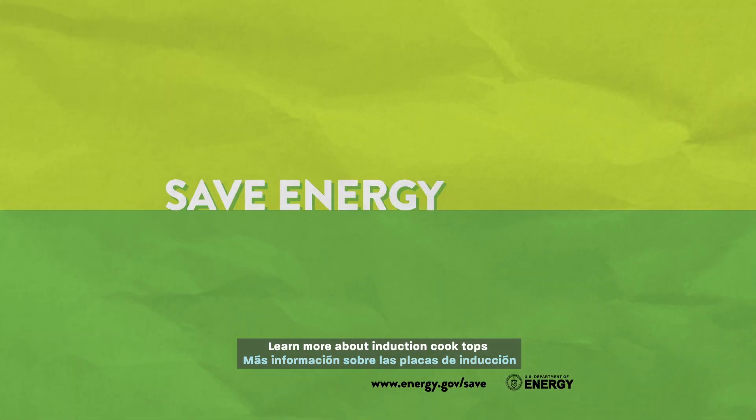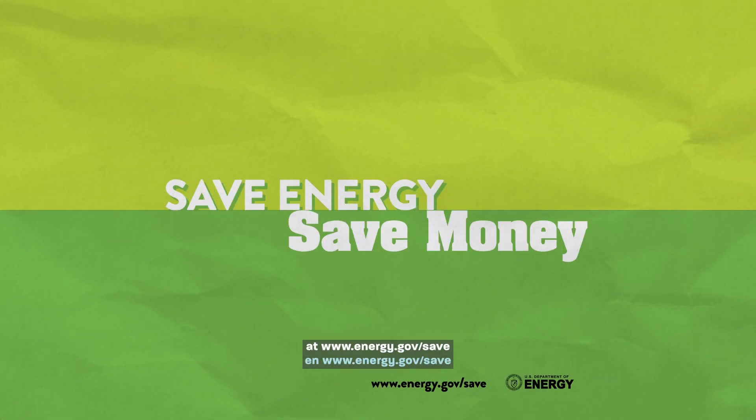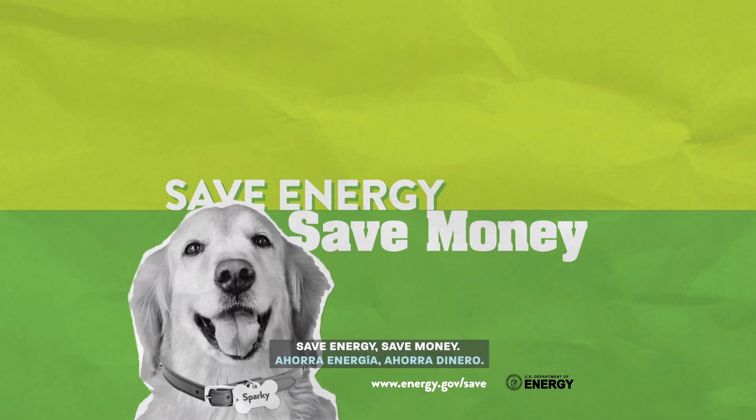Learn more about induction cooktops and other clean energy upgrades at www.energy.gov/save. Save energy, save money.